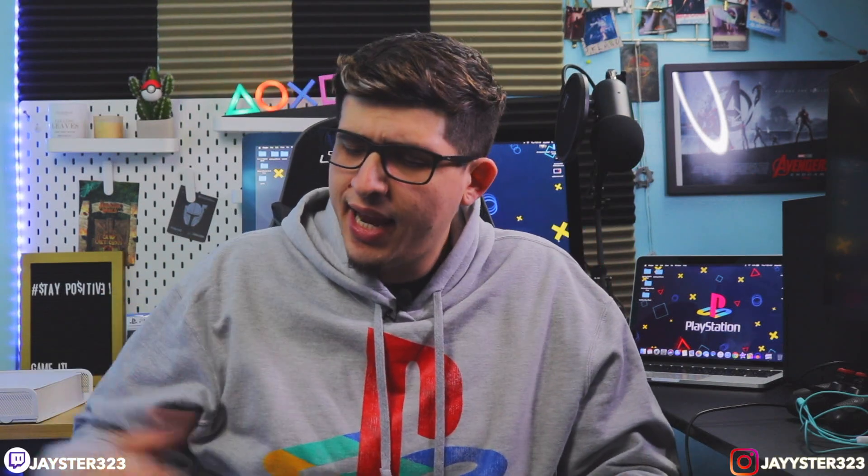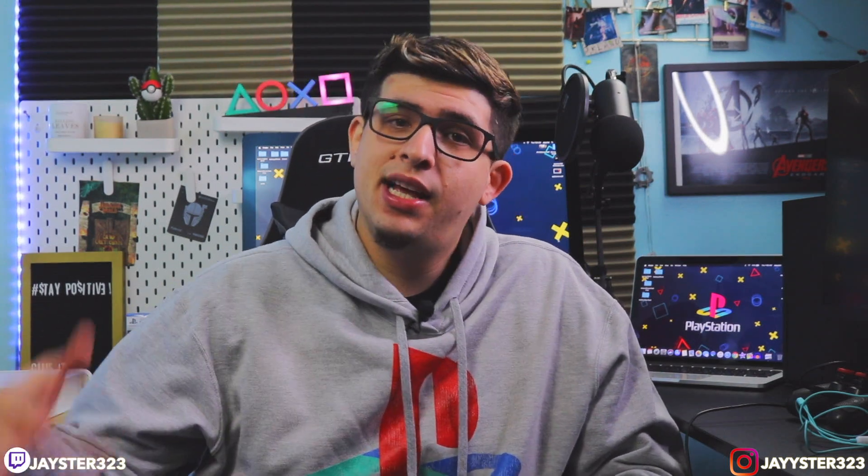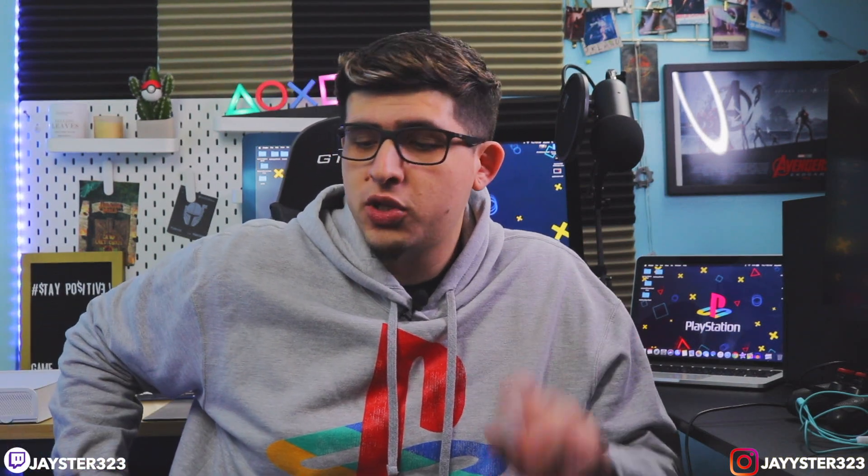In today's video, we're going to be unboxing finally the PlayStation 5. Today's finally the day, guys. November 12th is here — the day we've all been waiting for. Sony's new console, next-gen gaming. I unboxed the Xbox Series X two days ago; if you guys want to go check that video, I have a link somewhere on top. But today we're going to be focusing on the PlayStation 5. Personally, my favorite of the two. Very looking forward to it. UI looks clean.